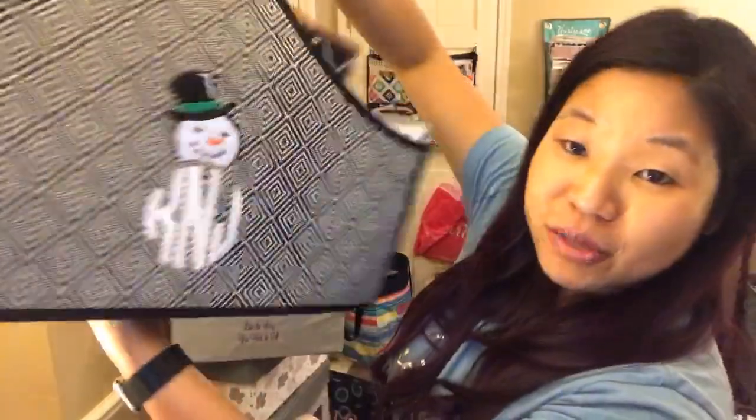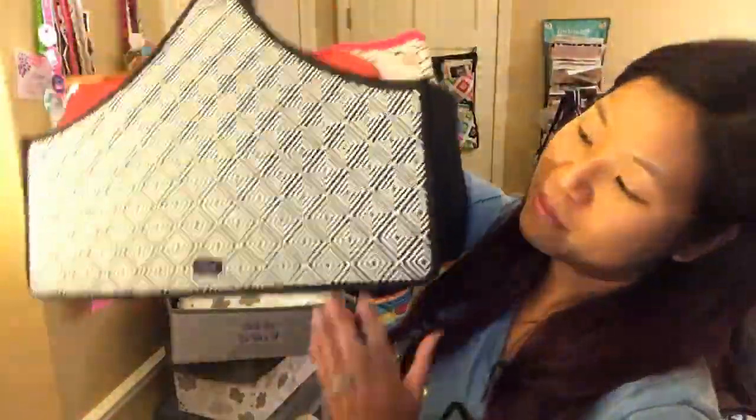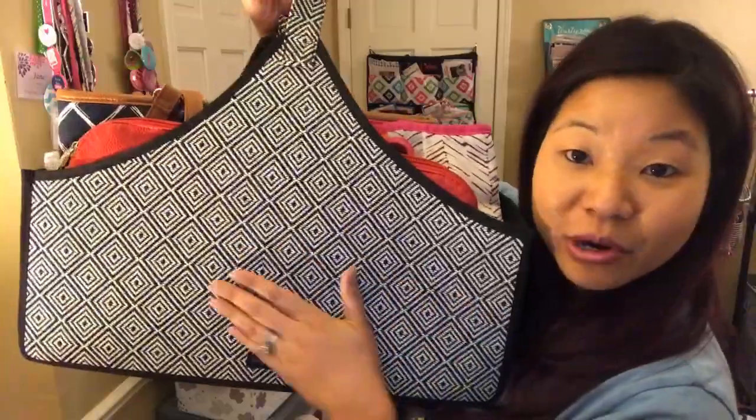This is the Catch All Bin in Graphic Weave, which has this beautiful texture — like a blackened cream. You can actually personalize it on one side. I love how much stuff fits in here and how beautiful it looks. You can get the Catch All Bin for $24.99.